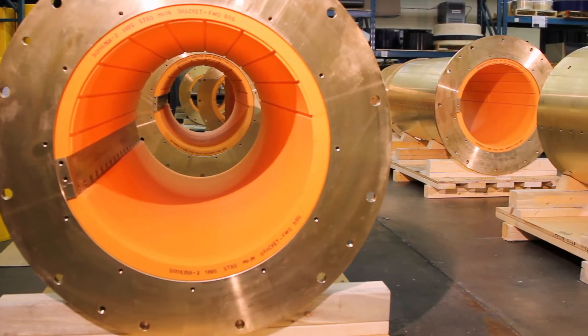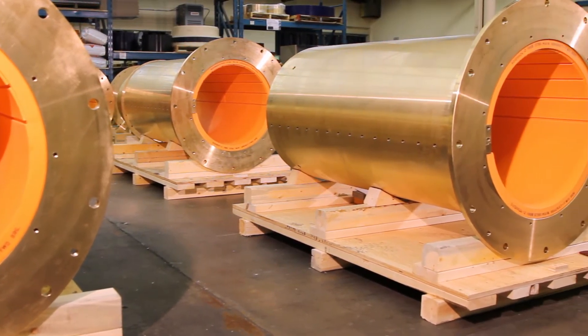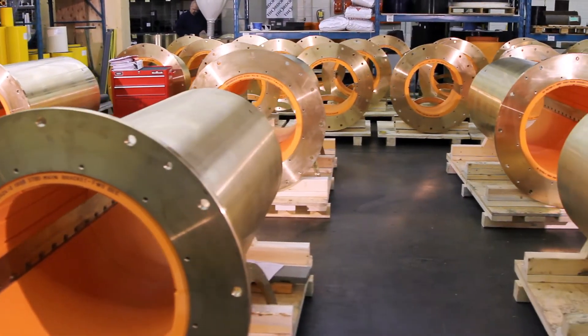Whatever leaves Thornton has to be right because we want it to run not just for a few years but for the life of the vessel. If anything's not within spec, it won't get past me.